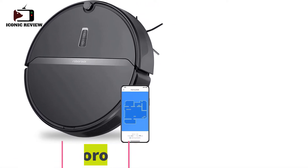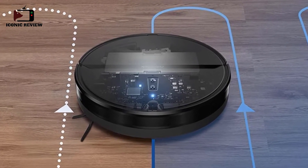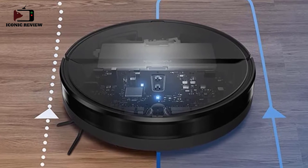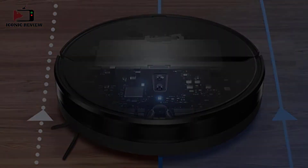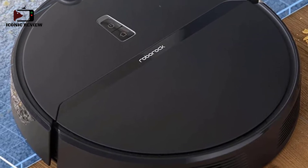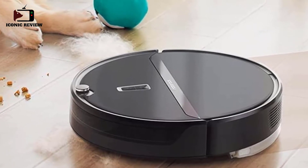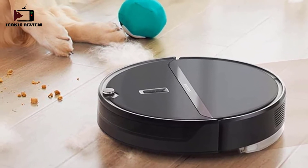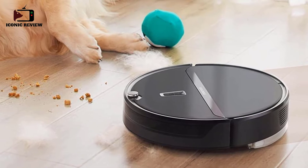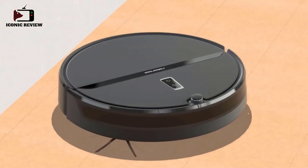Number four: the Roborock E4, the best budget robot vacuum for carpet that we've tried. It effectively clears pet hair from carpets and doesn't lose much suction as its dustbin fills. While it struggles a bit more with fine debris like sand and baking soda, it delivers above-average performance overall. Despite its lower price point, it has impressive build quality and surprising battery life, lasting more than three hours on a single charge in low power mode.